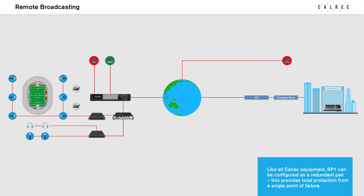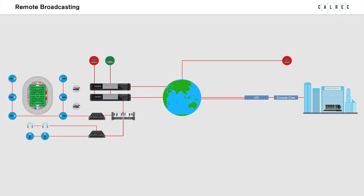Like all Colrex equipment, RP-1 can be configured as a redundant pair, providing total protection from a single point of failure.